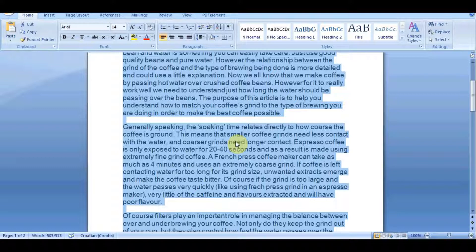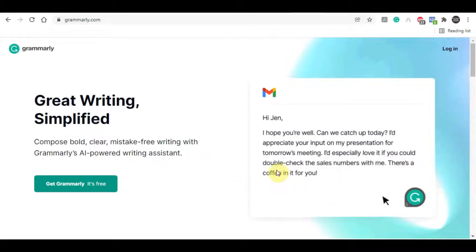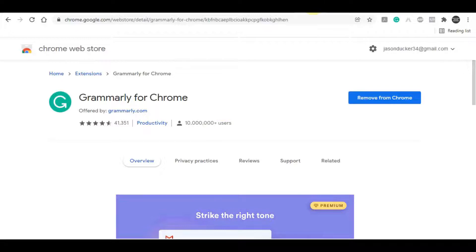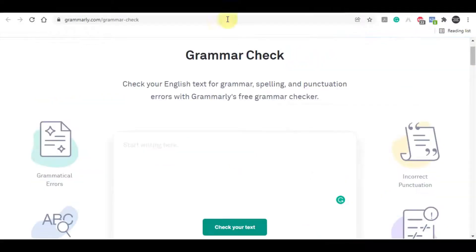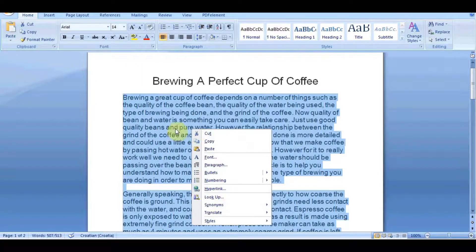What you can do instead is install a Chrome app called Grammarly. This software will automatically detect all errors, grammatical mistakes, and spelling issues and suggest what you need to change. It is absolutely free to use. Click the button to install it onto your Chrome browser and this tool will show you all the errors so you can auto-correct them with just one click of a button. You don't have to be good in English for this — the tool will correct grammar and spelling mistakes for you. You simply repeat the same process every single time you get those files.